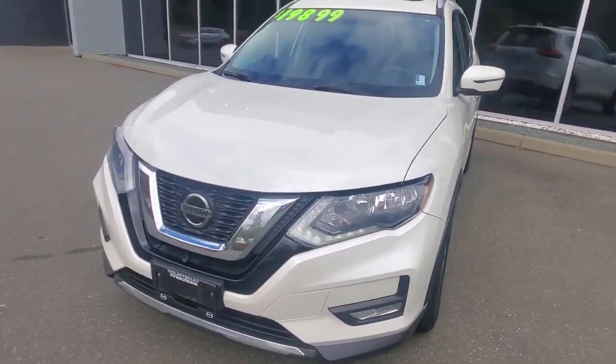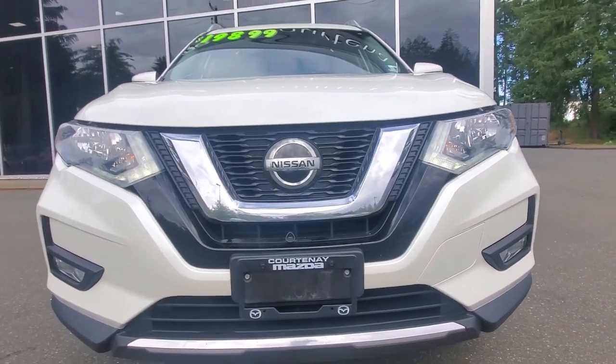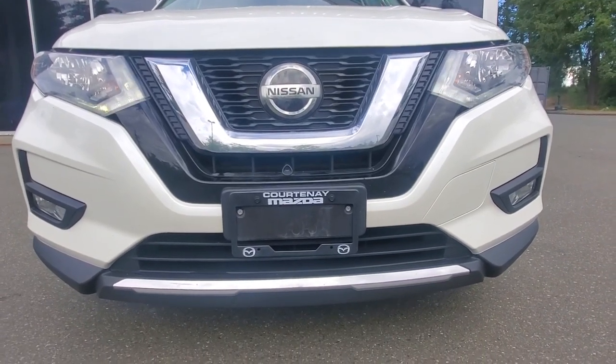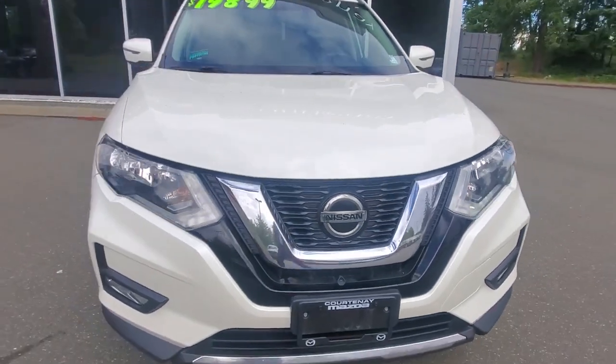Underneath the hood, our technicians checked it out — we gave it an oil change. It has a two-and-a-half-liter four-cylinder engine. Nice headlights up front with LED lighting and clear headlight lenses. Check out that front bumper — it's in awesome condition and has been checked out well in the shop.